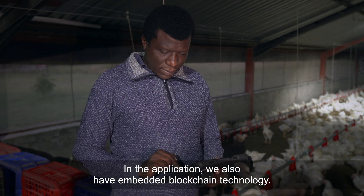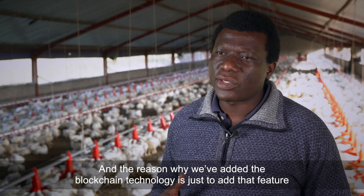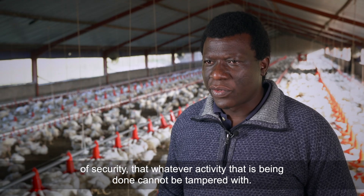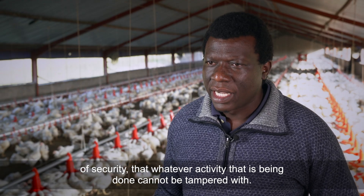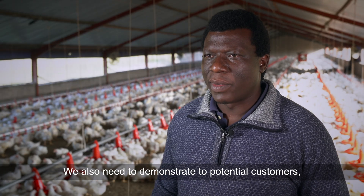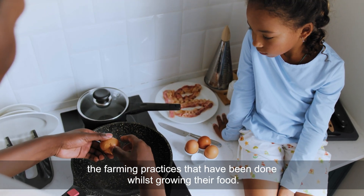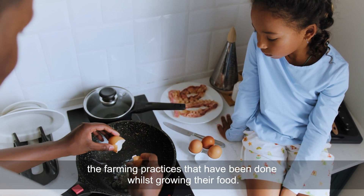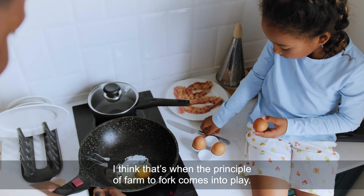In the application we have also embedded blockchain technology. The reason we added blockchain is to add a layer of security so that whatever activity has been done cannot be tampered with. We also need to demonstrate to potential customers so that they can trace and see the farming practices that have been followed while growing their food — that's when the principle of farm to fork comes into play.